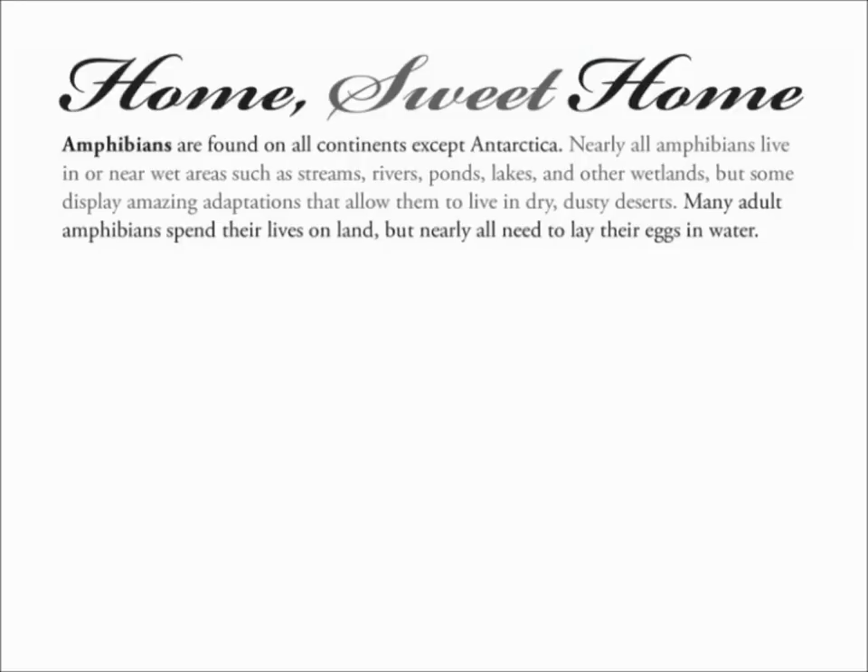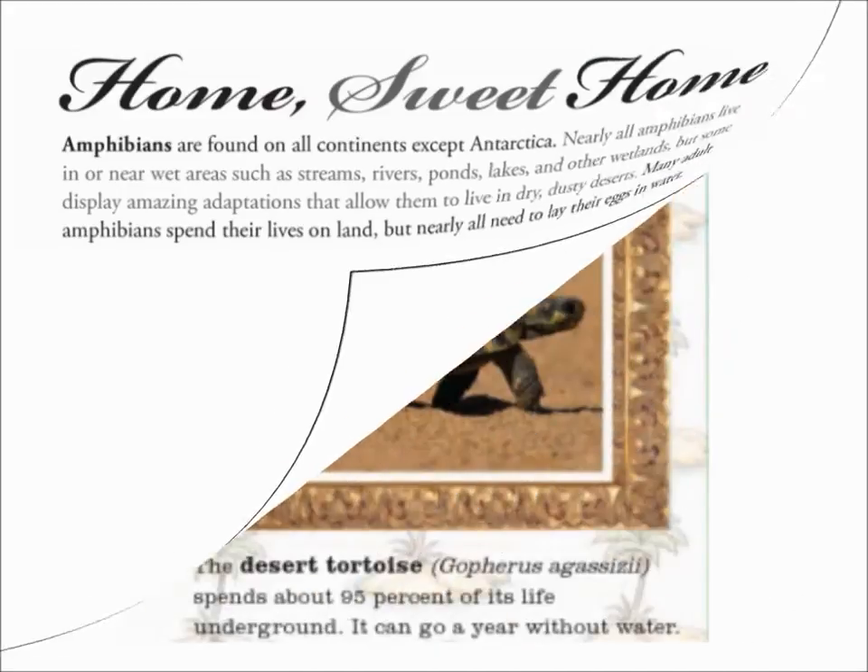Amphibians are found on all continents except Antarctica. Nearly all amphibians live in or near wet areas such as streams, rivers, ponds, lakes, and other wetlands. But some display amazing adaptations that allow them to live in dry, dusty deserts. Many adult amphibians spend their lives on land, but nearly all need to lay their eggs in water.